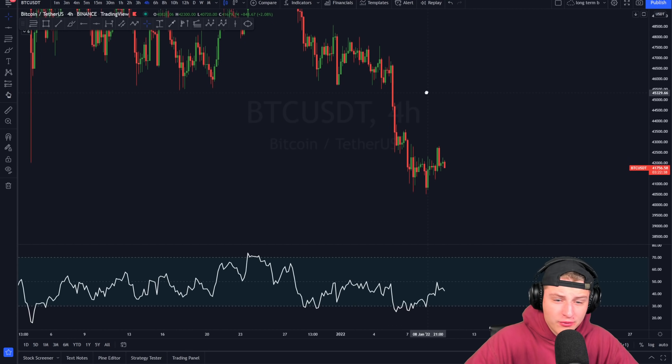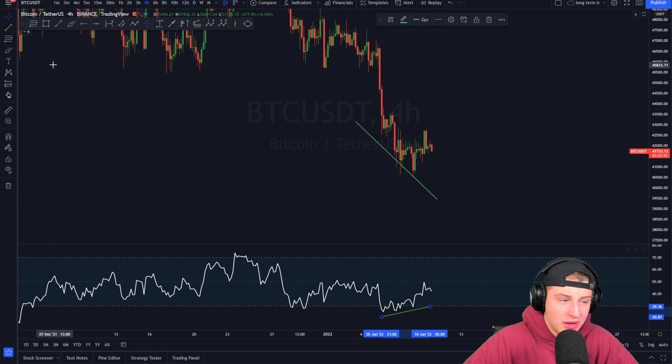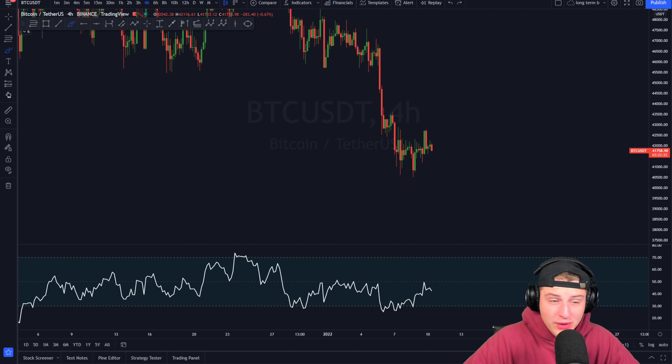On the 4-hour time frame we're not seeing a lot of interesting things, even though we have been seeing a significant amount of bullish divergence getting formed along the way down. We've created a lot of bullish divergence over here, which could be leading towards more price action towards the upside from this point.